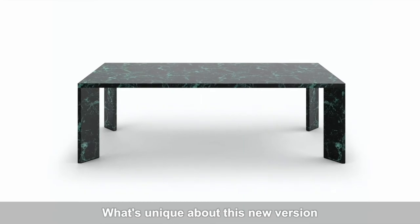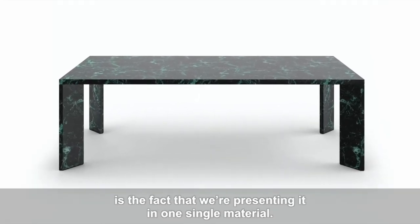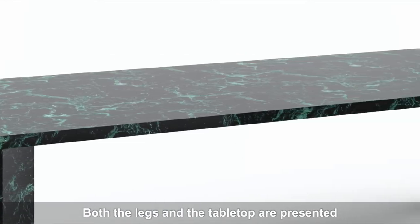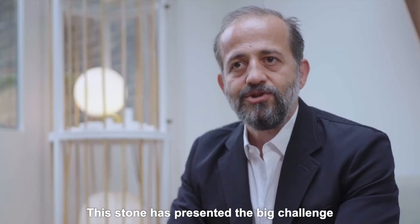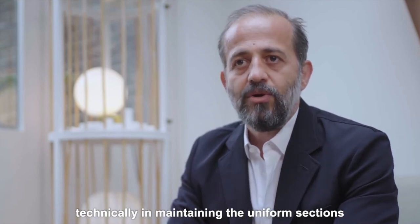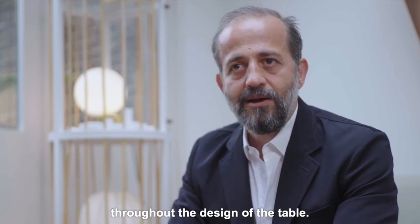What's unique about this new version is the fact that we are presenting it in one single material. Both the legs and the tabletop are presented in three different versions of marble. The stone has presented a big challenge technically in maintaining the uniform sections throughout the design of the table.